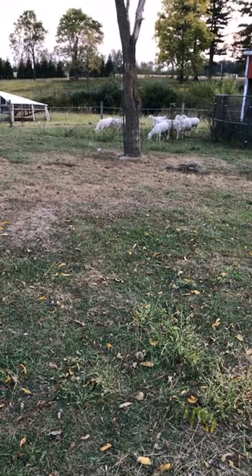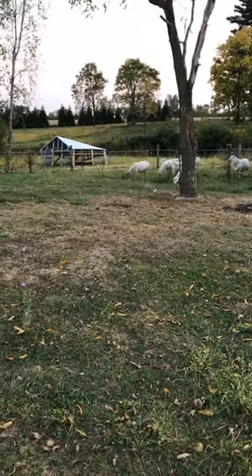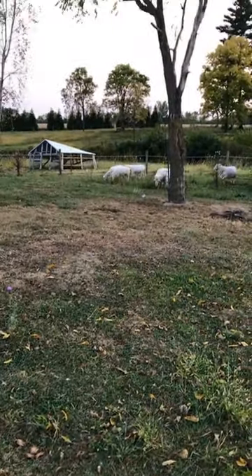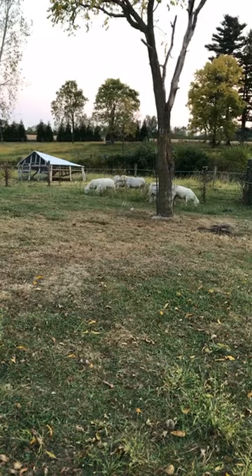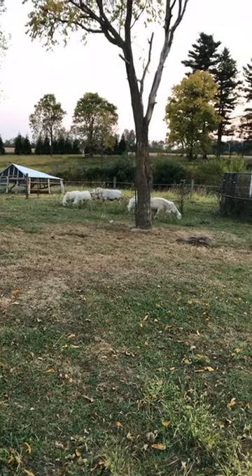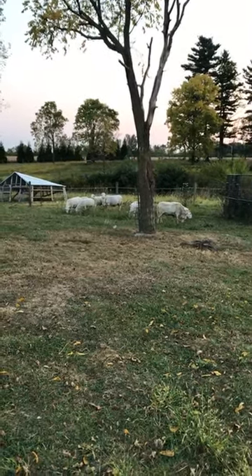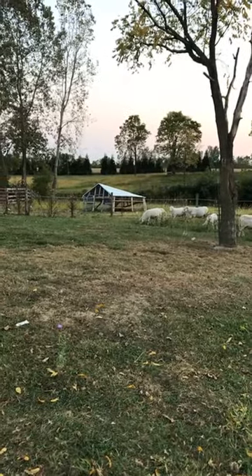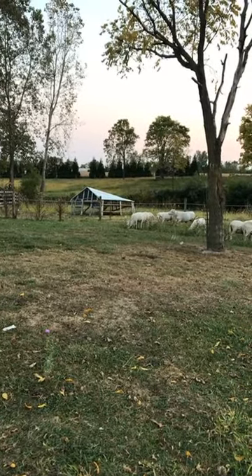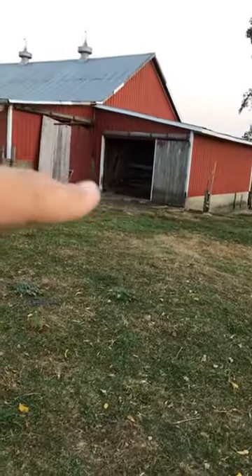These are Katahdin sheep and they have access to various paddocks of pasture around here. I started with three and now we're up to eight. I need to move some of them around because I think they're starting to breed and getting aggressive. Over there is a broken sheep shelter that started out as a large chicken tractor, but when I moved it, it kind of fell apart. It still gets them out of the sun. When they're in this area they have access to the barn and can get shelter there.